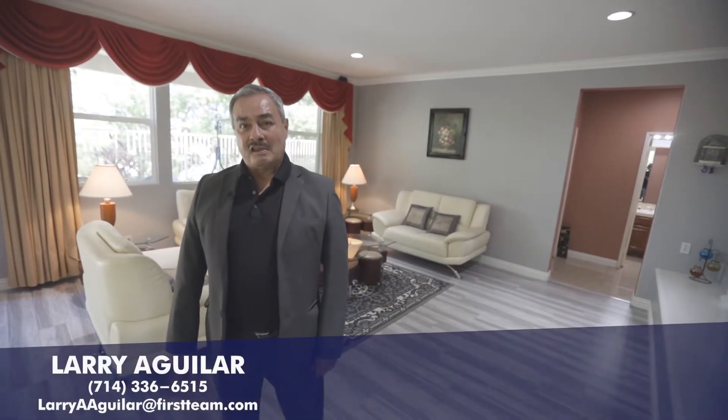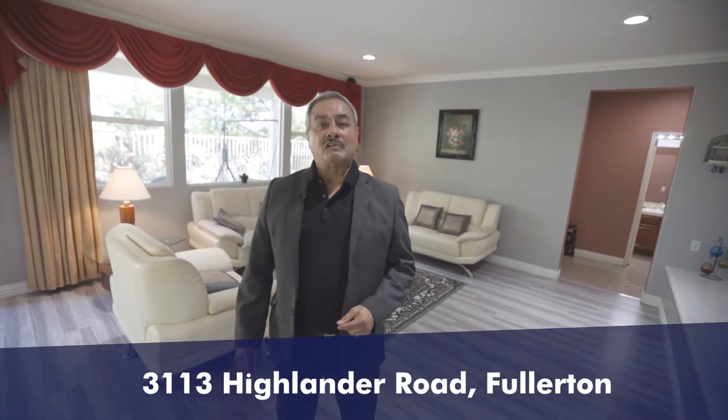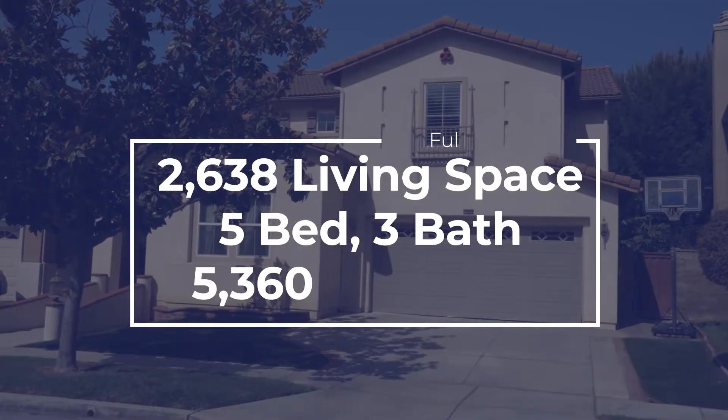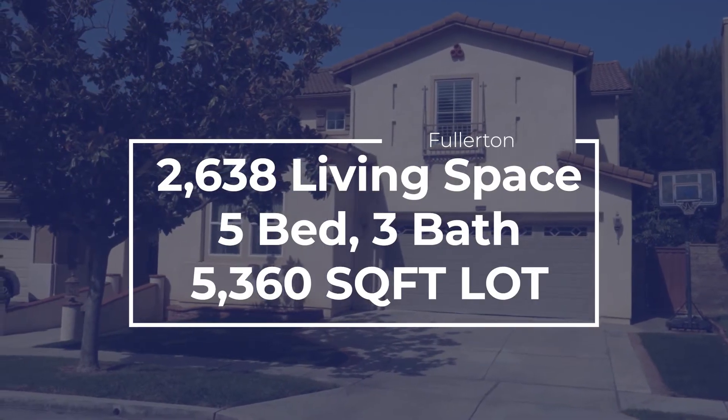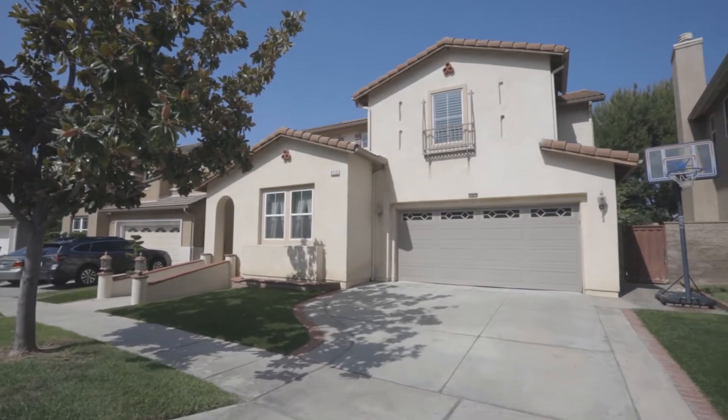Hi, my name is Larry Aguilar with First Team, and I want to welcome you to my newest listing at 3113 Highlander Road in Fullerton. Come in and take a look. This beautiful two-story home is located in the highly sought-after gated and guarded community of Hawkes Point in Fullerton.